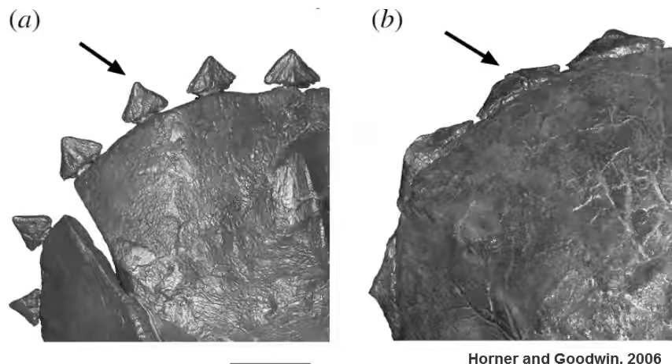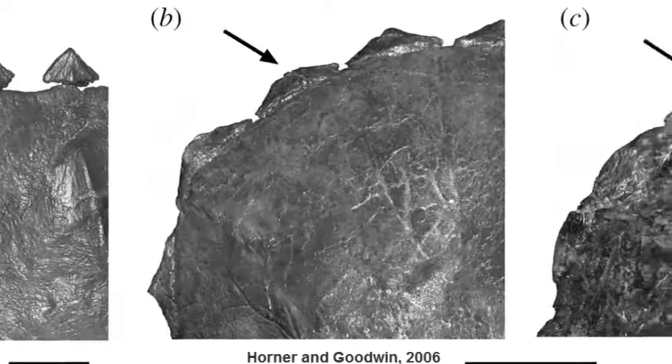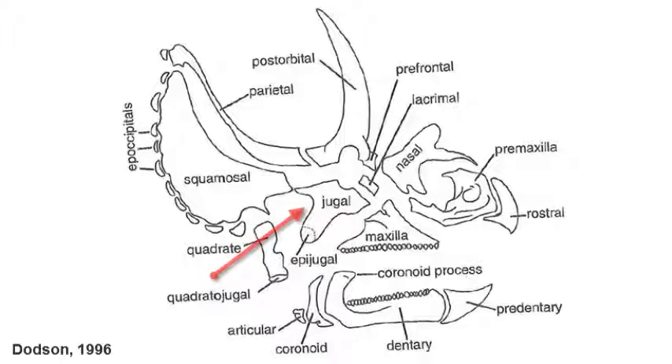Often older individuals reduce the extent of the epoccipitals, and the bone will be reabsorbed as a source of calcium, like elderly people's bones becoming more weak as they get older. The jugal, or cheek bone, is expanded as well, with a broad projection called the epijugal.